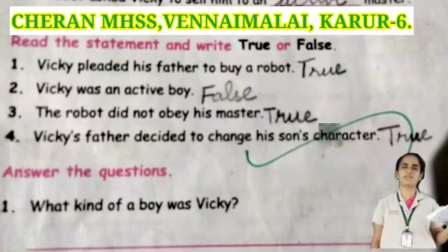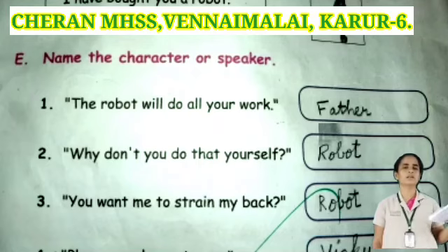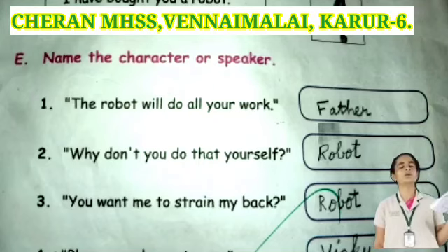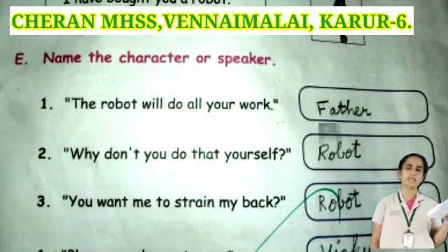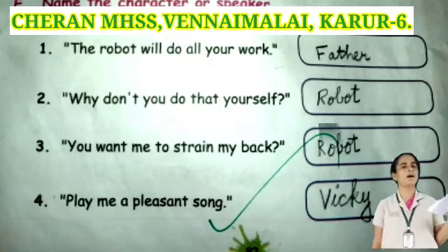We have completed Roman number 6. Now we are going to revise Roman number 7: name the character or speaker. Take your book, page number 82. The robot will do all your work — who said this? Father. Next: why don't you do that yourself? — Robot. Next: you want me to strain my brain — Robot. Next: play me a present, son — Vicky.